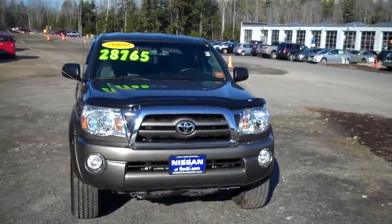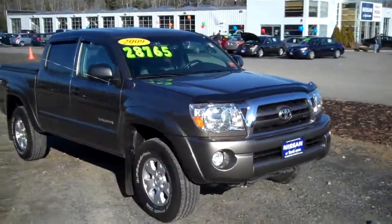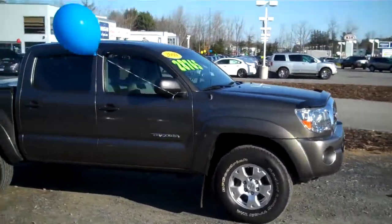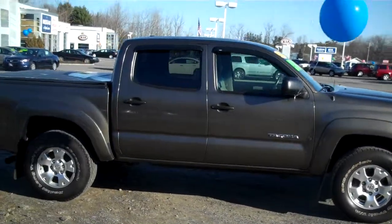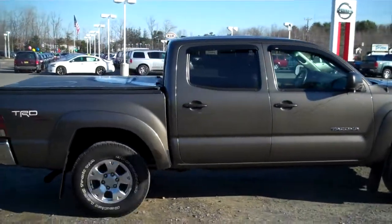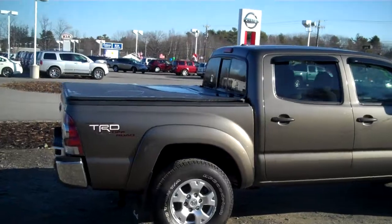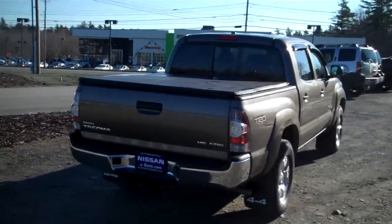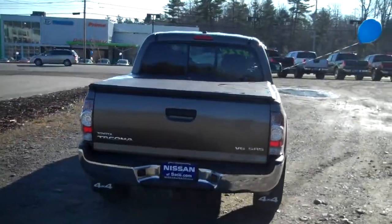This truck has all the good stuff: fog lights, nice alloys, four-wheel drive with the locking rear differential. It offers hill descent control, tonneau cover, and a nice spray-in bed liner underneath that.